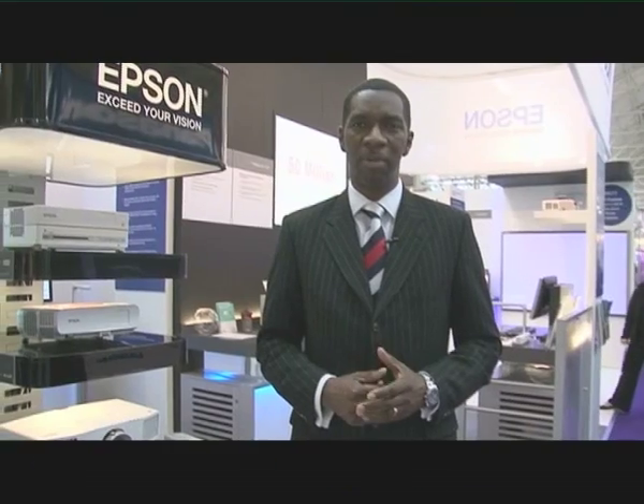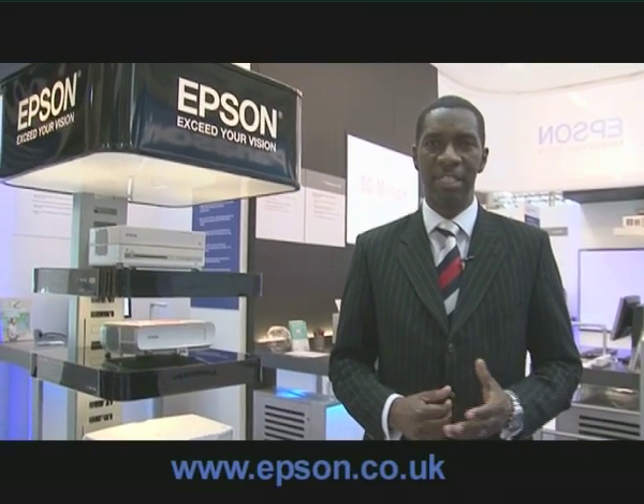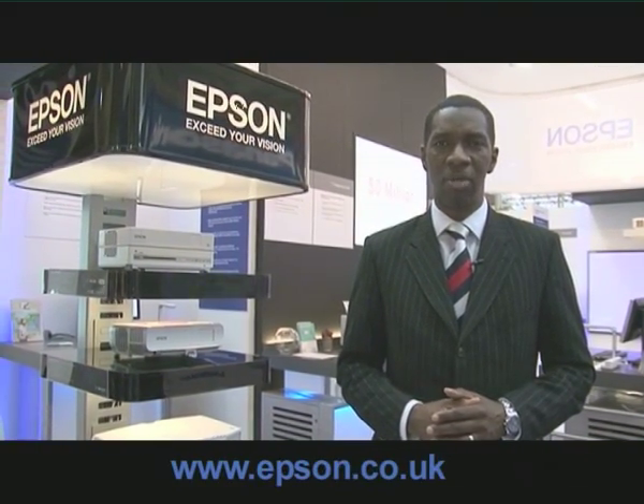If you're watching this at the BET show, why not come along and see us at Stand E106. Alternatively, visit us online at epson.co.uk.